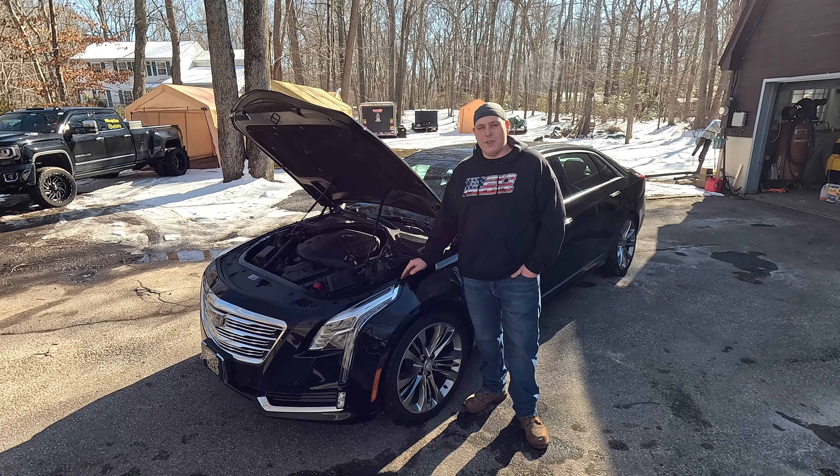Welcome back to the channel. Today we're going to be taking a look at the 2016 Cadillac CT6. This one has the 3.6 liter V6 in it and about 40,000 miles. We're going to go through some specs, some things I like about it, some things I might dislike about it, then we'll fire it up and take it for a ride.